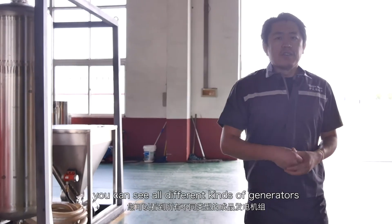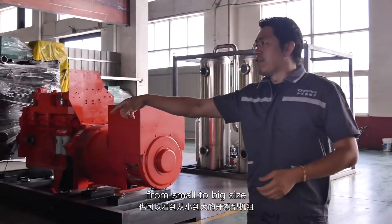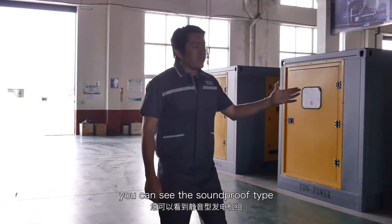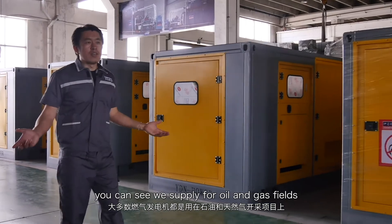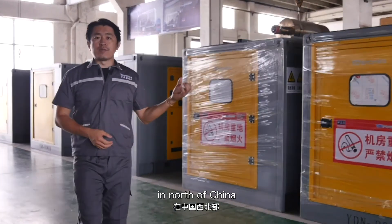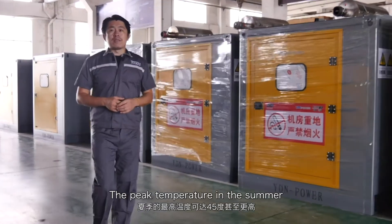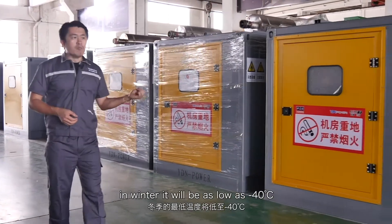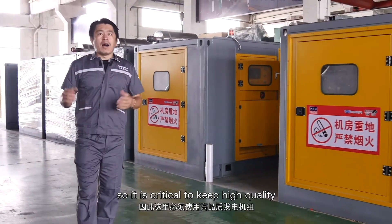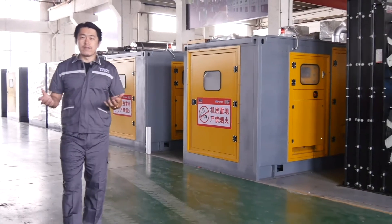From this area you can see all the different kinds of ready generators. You can see the open type, from small to big size. On the other hand, you can see the soundproof type. Most generators here are supplied for oil and gas. In North China, especially in the Inner Mongolia area, the working conditions are very tough — the peak temperature in summer can reach 45 degrees or more, and in winter it can be as low as minus 40 degrees. So it is critical to keep high quality and high reliability so the generator works perfectly in these tough conditions.